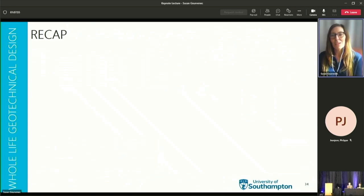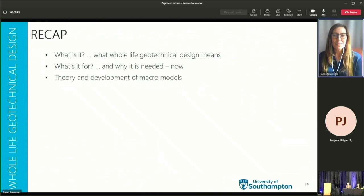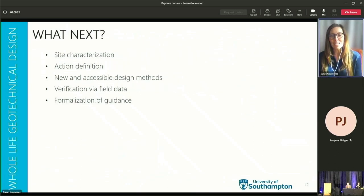To recap again: we've looked at what whole life geotechnical design means, what it's for and why it's needed now, the theory underpinning the fundamental building blocks of whole life geotechnical response, the development of macro models for preliminary design calculations, the applications to various boundary value problems and the impacts on design outcomes. Now to wind up, I'm going to look at what next — what is needed to enable whole life geotechnical design to be adopted routinely.